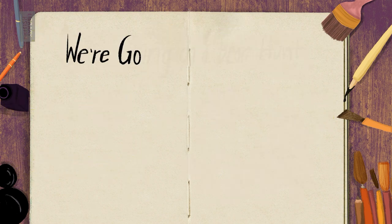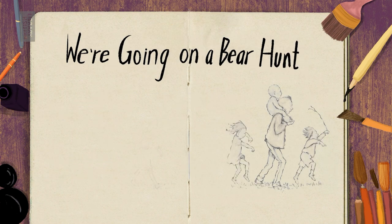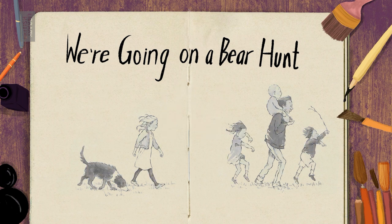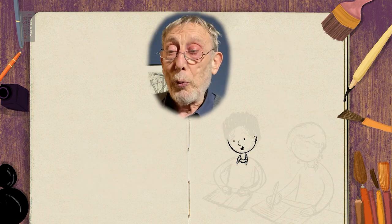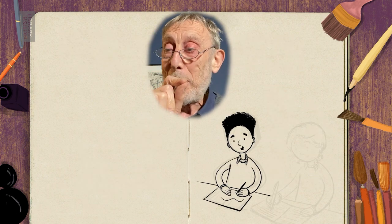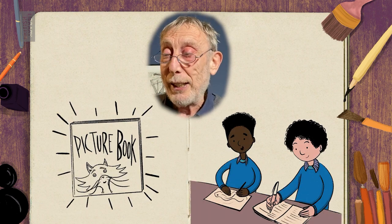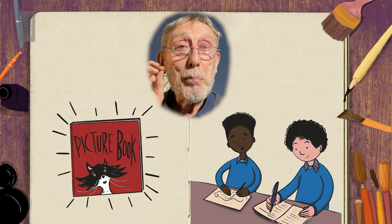Of course I wrote down the words for We're Going on a Bear Hunt, but I never said who was going on the bear hunt. Helen Oxenbury made that decision, and you can follow each of the characters through the story. So we want you to get into pairs, put your pens together and work collaboratively on your own picture book.